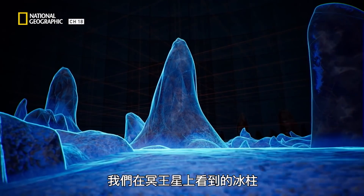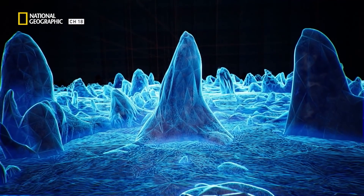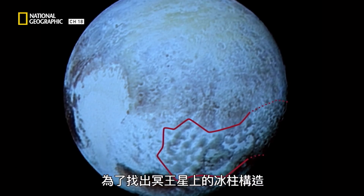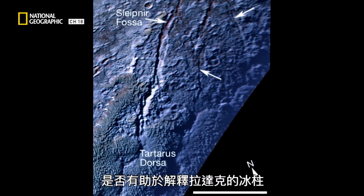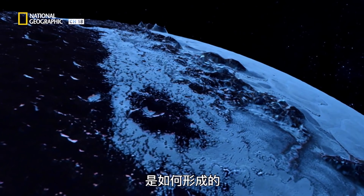The spires we see on Pluto are up to 1,600 feet tall, two to three miles apart. So although they're a lot bigger than what we see, they are of similar shape. In order to understand whether the formations on Pluto offer any explanations for the ice towers in Ladakh, we need to understand how the spires on Pluto were formed.